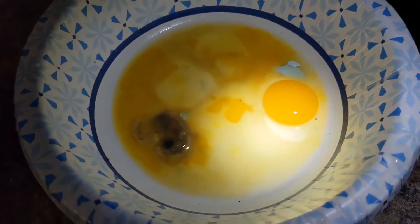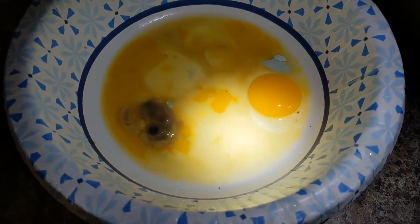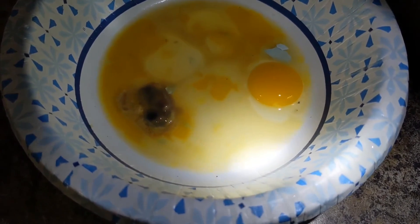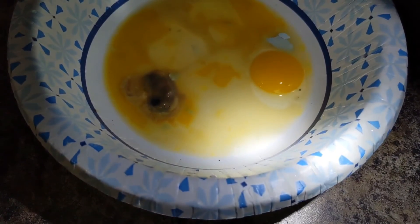Our hatch rate so far is 50% on the regular Coturnix because we had six hatch out of 12. And then the other variety — we had three out of 12. I'm really bad at math so I don't have the percentages on that.